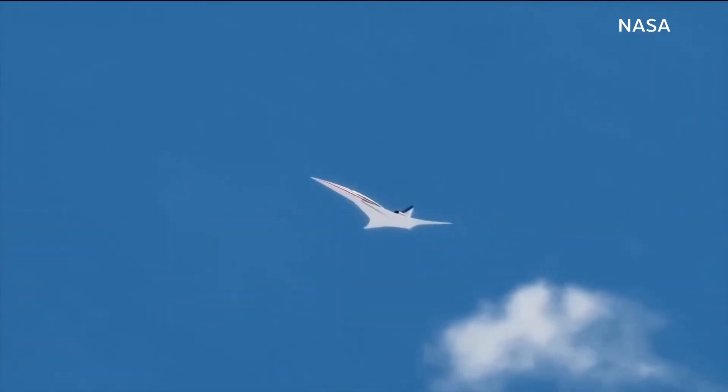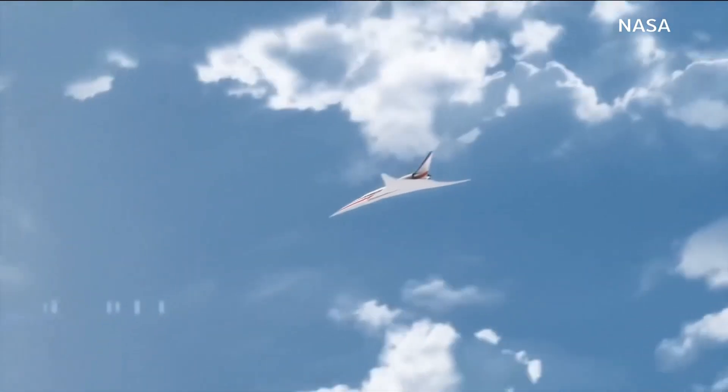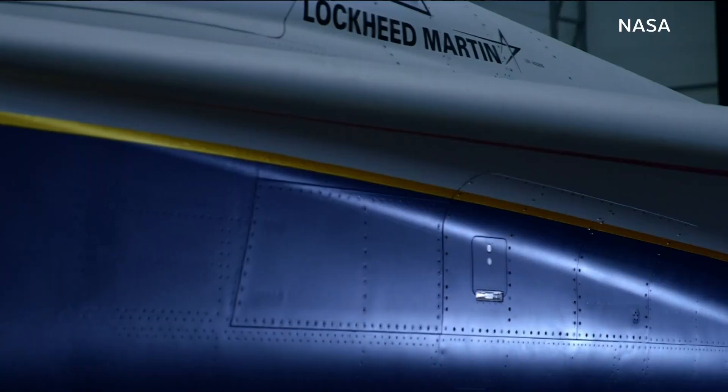Soon the X-59 will fly all over the country, possibly even San Diego, to collect data. Really, when you look at the airplane and wonder why it looks that way, whatever you're wondering about, the reason is for low sonic boom.